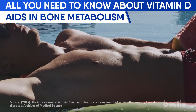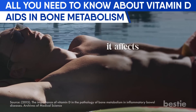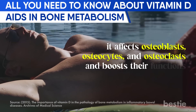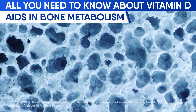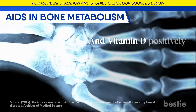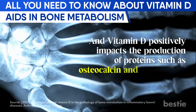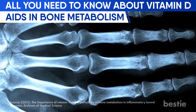Vitamin D acts in two ways in aiding bone health. First, it affects osteoblasts, osteocytes, and osteoclasts, boosting their functions. These cells are collectively responsible for synthesizing the bone matrix and mineralizing the skeleton. Vitamin D also positively impacts the production of proteins such as osteocalcin and osteopontin, both responsible for binding calcium to bones.